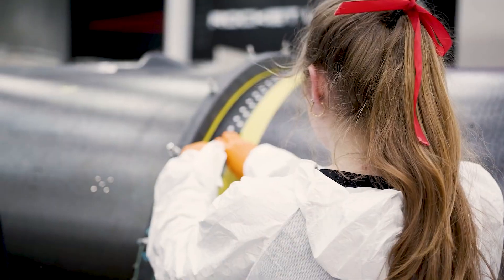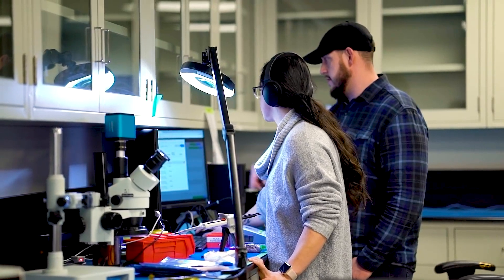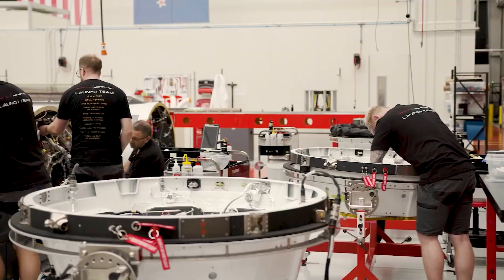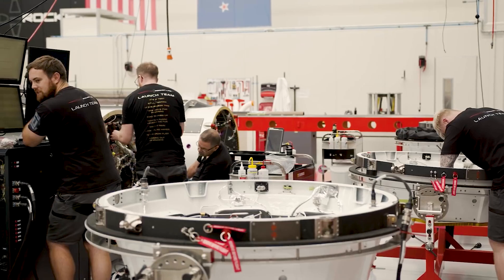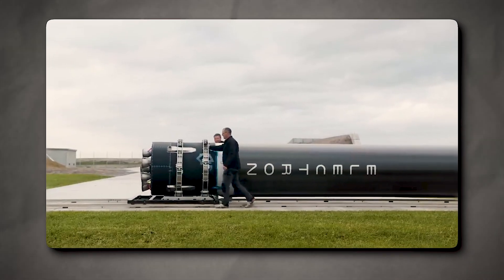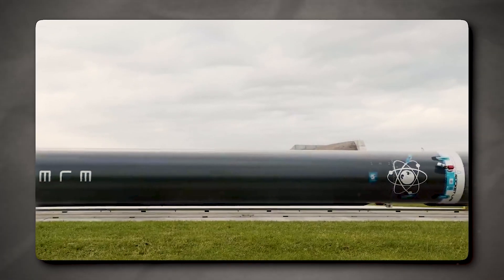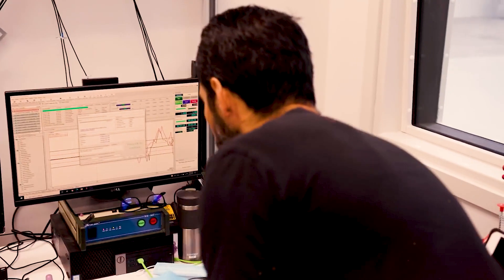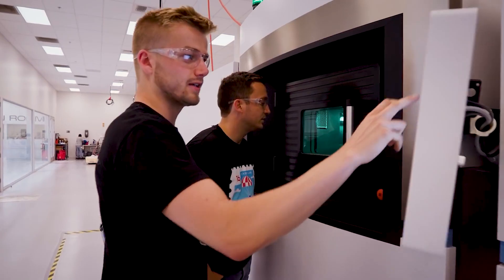Rocket Lab's next mission was planned to take place by the end of July, with the set date to be announced in the coming days. Rocket Lab has a busy manifest of Electron launches for the remainder of the year, working toward a monthly launch cadence from Launch Complex 1 in New Zealand. A similar failure occurred in the company's July 2020 launch when its second-stage engine shut down due to a faulty electrical connection. The company was approved by the FAA to resume flights on June 7, but decided to hold off on scheduling future launches until its internal review was complete.